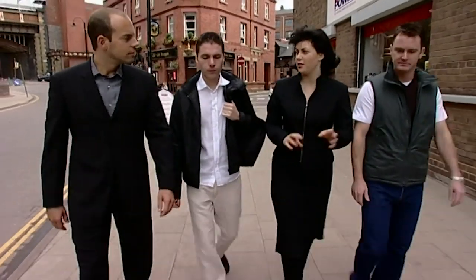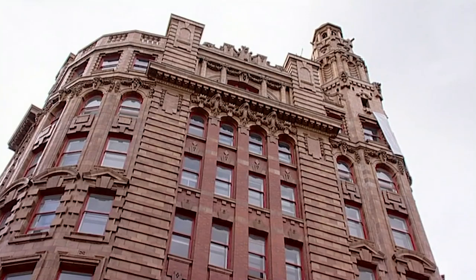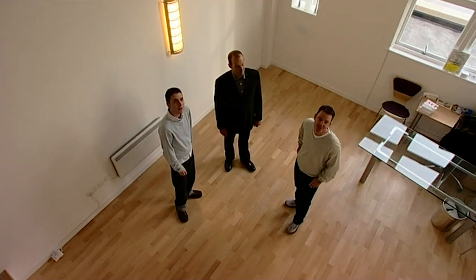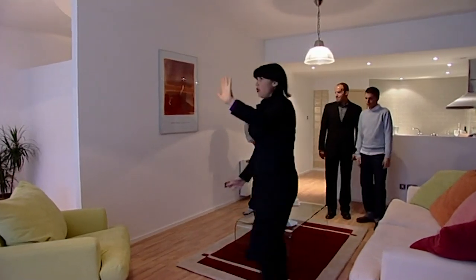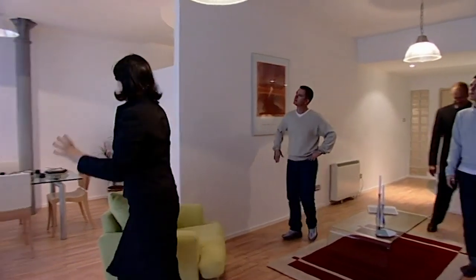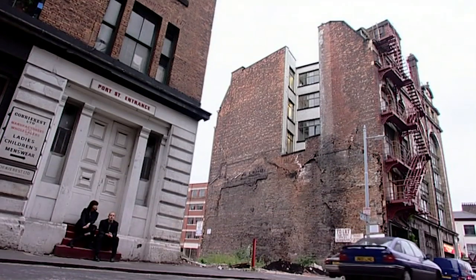Welcome back to Manchester, where it's make your mind up time for Colin and Anthony, who've seen eight properties and there's been some tough moments. They'd compromise on the bedroom size if they had the living space, but some properties didn't offer either. Not very good — they didn't even want to go in. Then they struck gold: a flat they thought had everything, but not the perfect location.